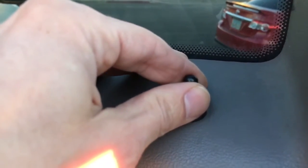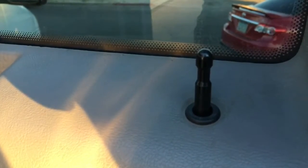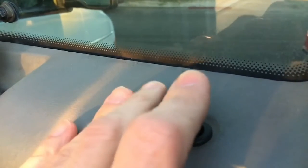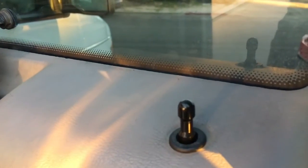Pearl makes it easy to get out of her by unlocking the door to get out. To secure yourself inside, do the opposite motion. That's the one. Ready to roll.